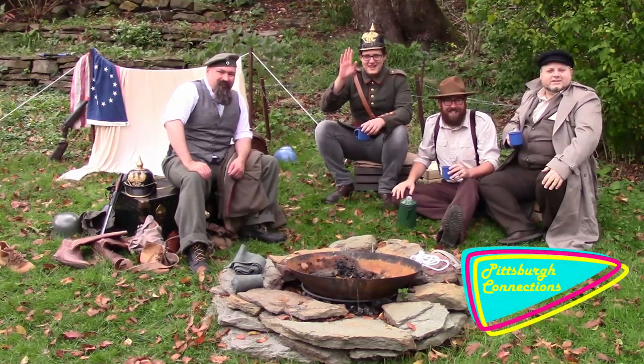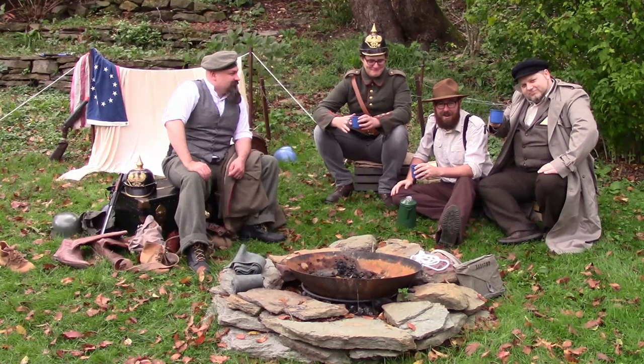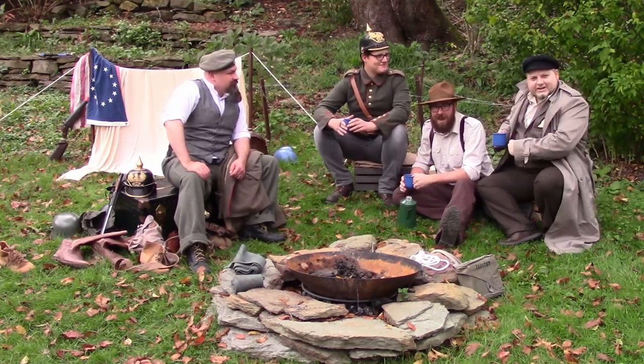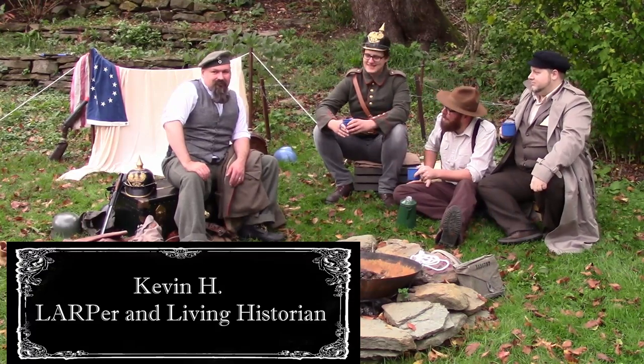Hi there. We are Pittsburgh Connections and we're out here in the field. We're getting very close to the front line. We have our friend here, Kevin. We are LARPers, but Kevin, tell us a little bit about yourself.